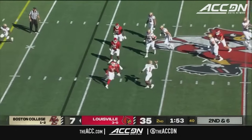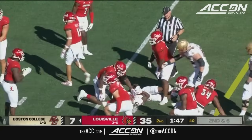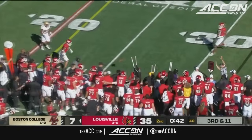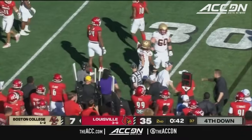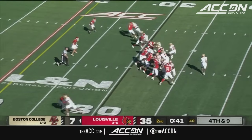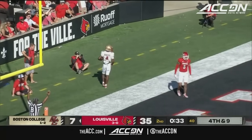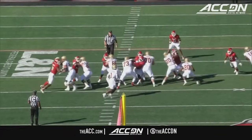The pocket is collapsing — Castellanos avoids the tackler, throws off his back foot — complete for a first down to Jaden Williams. Again under pressure, he avoids the tackler, throws off his back foot — complete to Lewis Bond. Broom shifts right — Castellanos flushed out of the pocket, he's got room to run, launches it into the end zone — caught for a touchdown! Ryan O'Keefe, a 30-yard score. The play will stand.